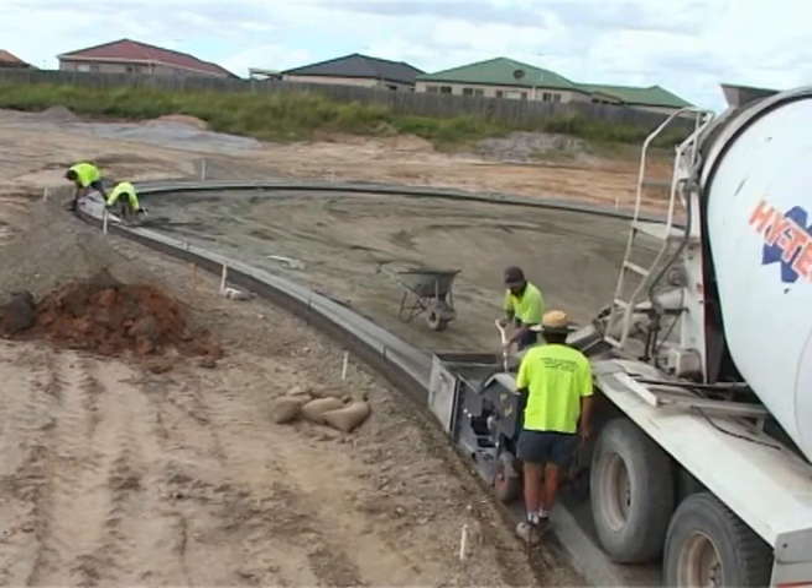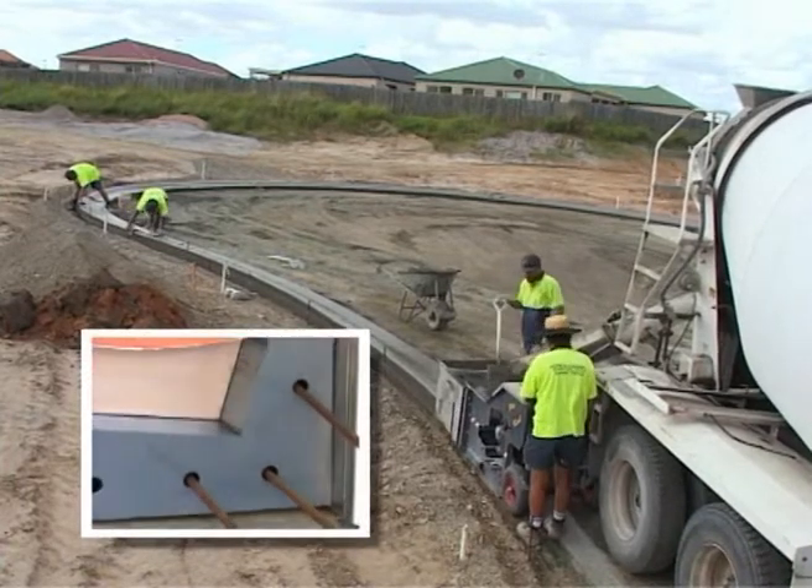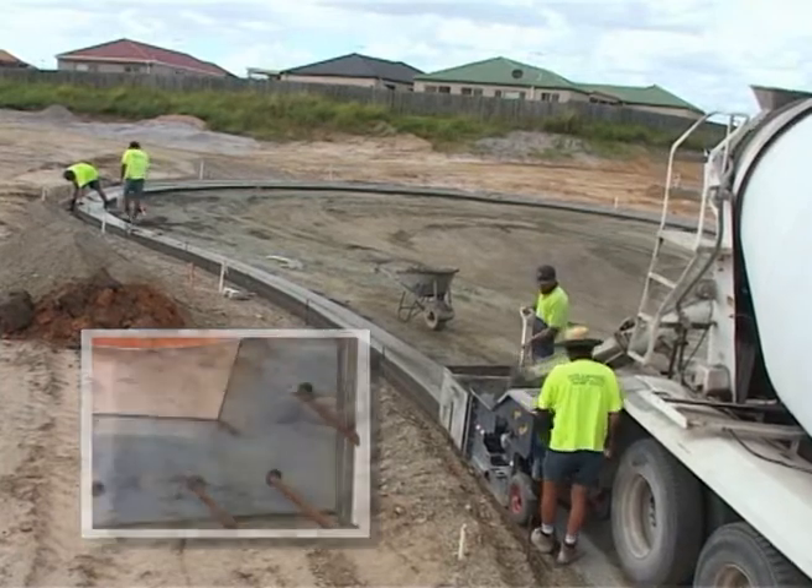For the ultimate in kerb strength, reinforcing rod can be simply fed through the machine and incorporated into the kerb form, without the need of steel fixes.